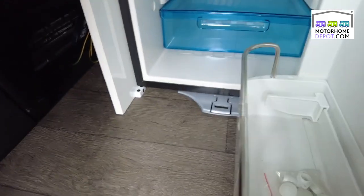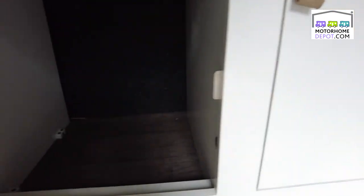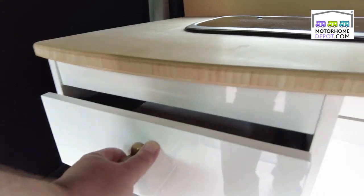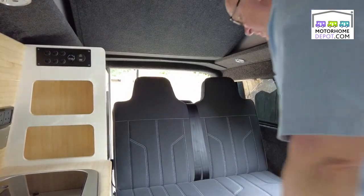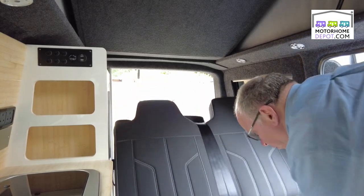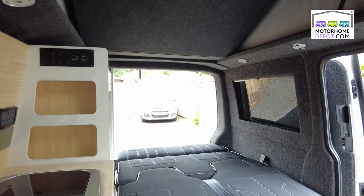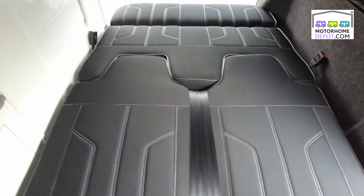Down here we have the Dometic fridge freezer and here we have slide out drawers, storage cupboard under there, water under there and another drawer in here. And speaking of the sleeping arrangements, it is as easy as this to put your rock and roll bed out — nice smooth action there and you end up with a very generous comfortable bed.